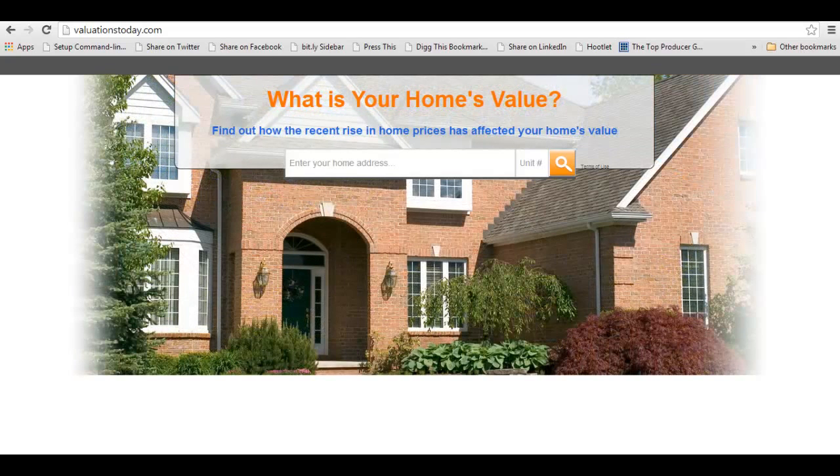His email address will be right on there and you'll need to send him your website.